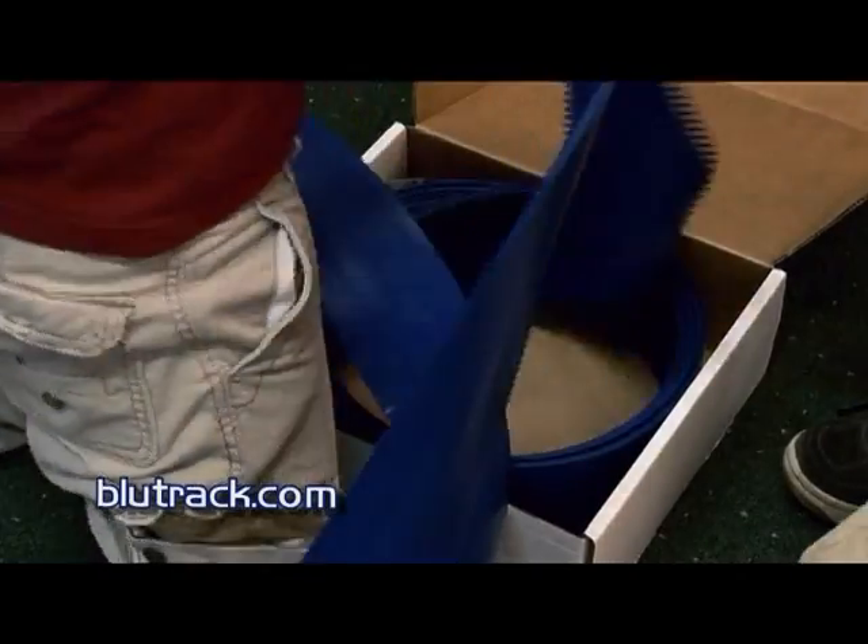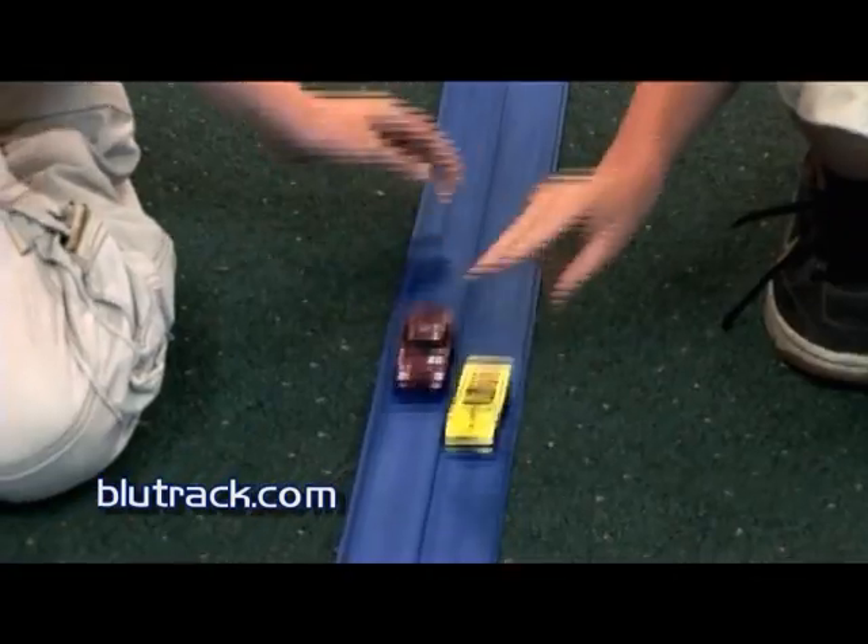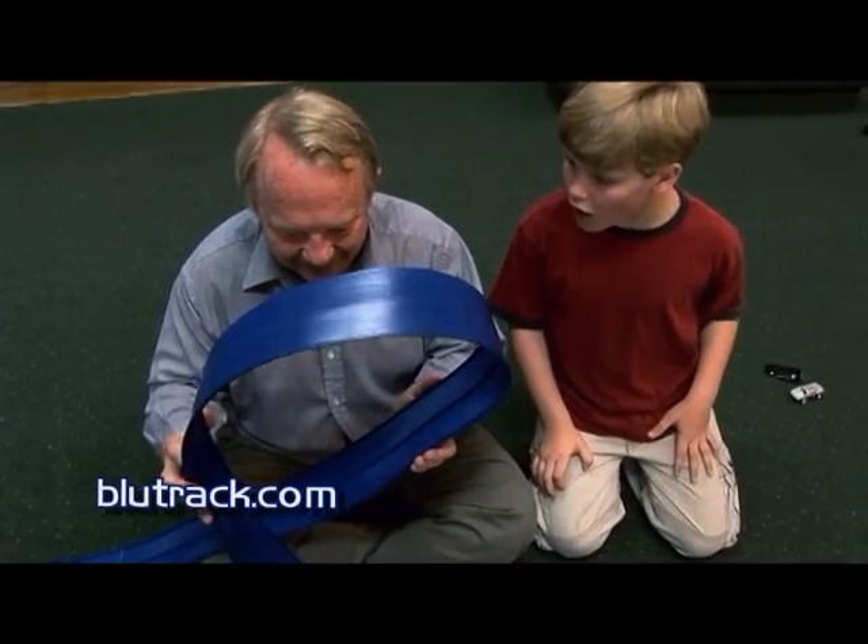At Bluetrack, we make the track, but you make the fun. Extreme action is only a few minutes away, thanks to Bluetrack's quick and easy setup.